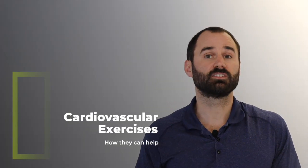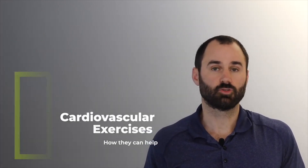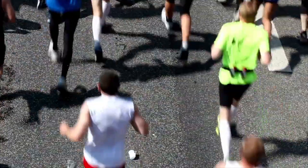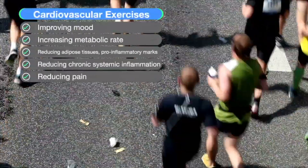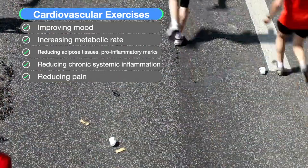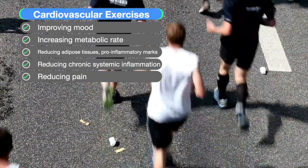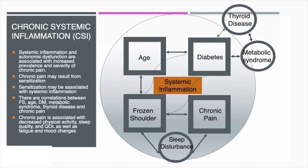This condition is more than just a shoulder issue — there are systemic factors involved. Research has shown that cardiovascular conditioning exercises can help by improving your mood, increasing your metabolic rate, reducing adipose tissue and pro-inflammatory markers, reducing systemic inflammation, and reducing pain.